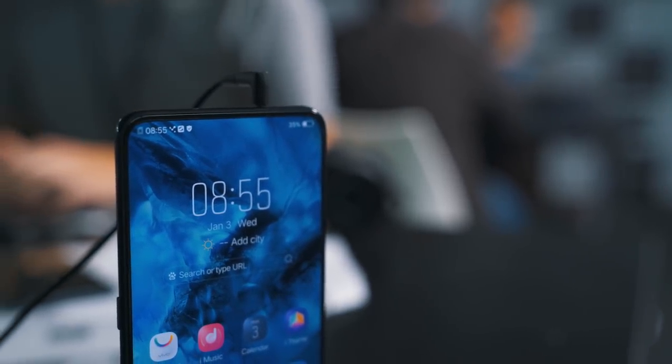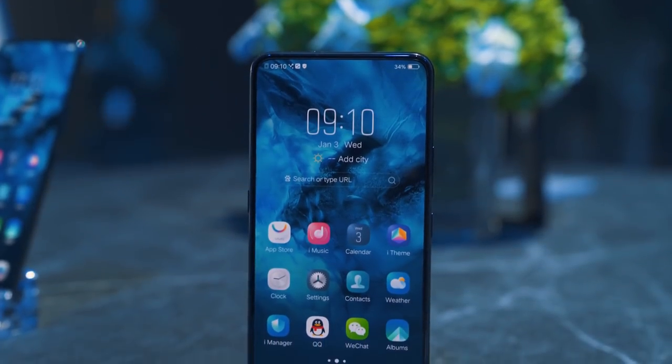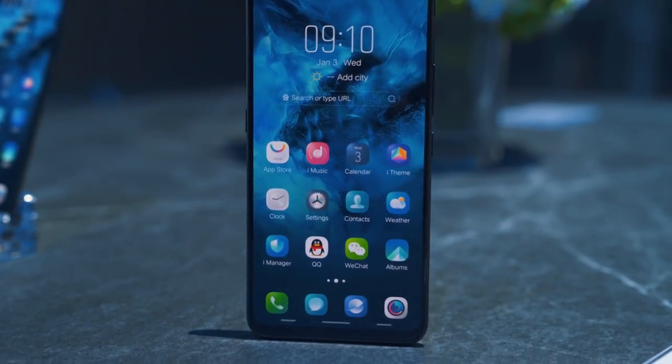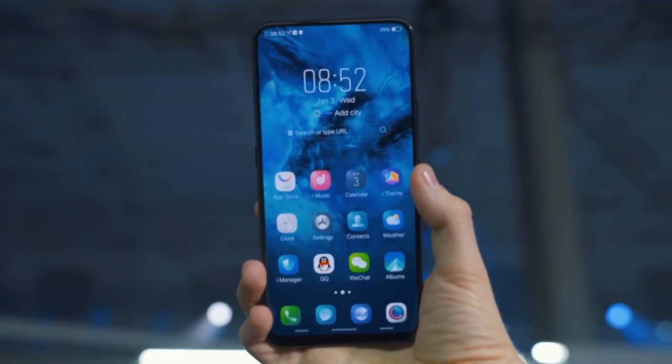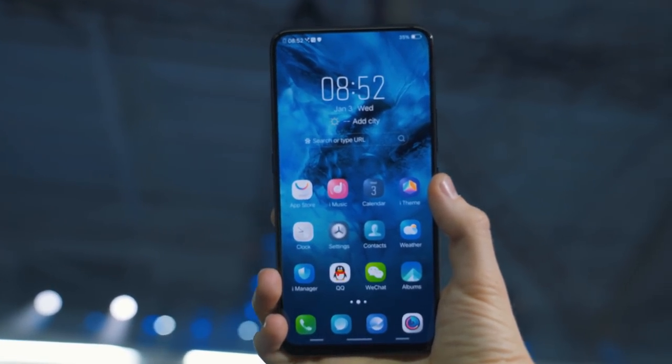Vivo has some of the latest and greatest silicon powering the Nex. Inside is a Snapdragon 845 processor, an Adreno 630 GPU handling all the graphics, 8 gigs of RAM, and 256 gigs of internal storage, all fueled by a massive 4,000 mAh battery.